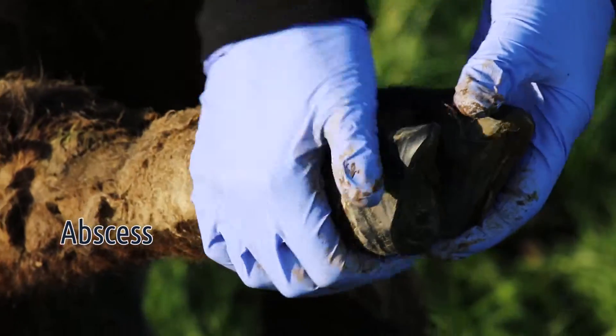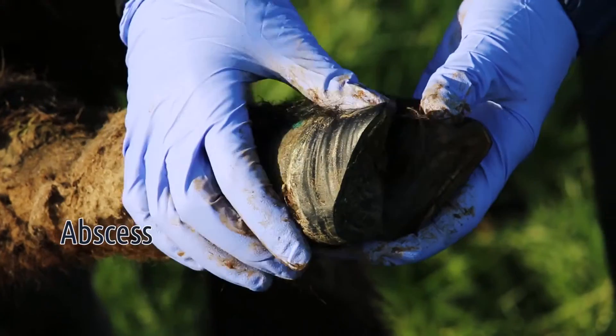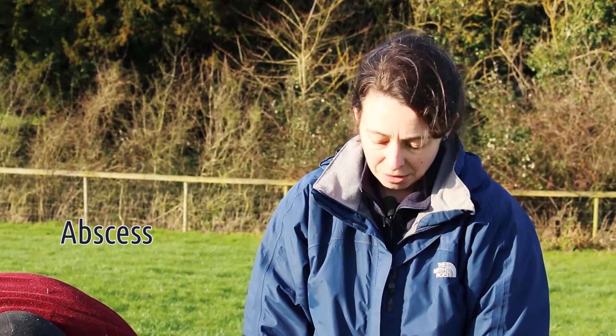This foot is really hot around here and quite swollen in this area. The cause of an abscess is often when a thorn or a stone has penetrated into the foot, either through the skin in the interdigital space or through the white line where the sole horn joins with the wall horn. This is often where thorns or stones can track up, taking the bacteria that cause the abscess with them.